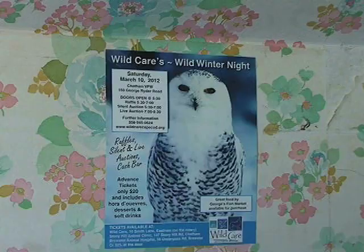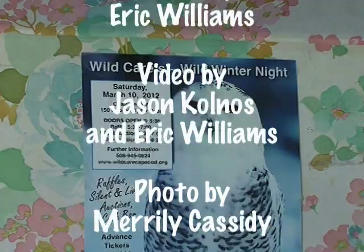Don't forget Wild Care's Wild Winter Night taking place Saturday, March 10, 2012 at the Chatham VFW. All sorts of good stuff. Find out more at www.wildcarecapecod.org.